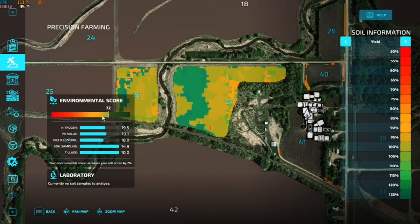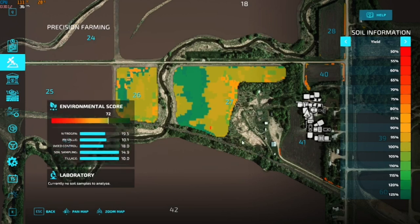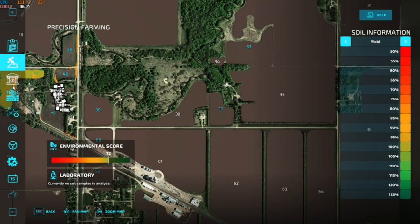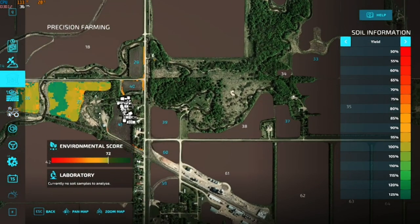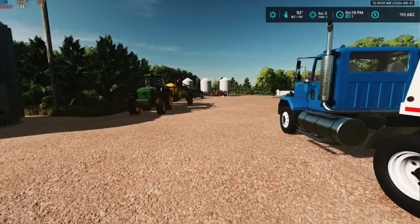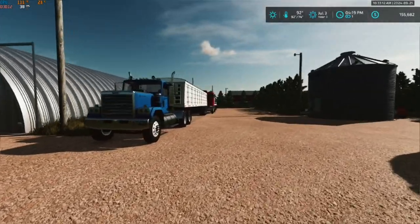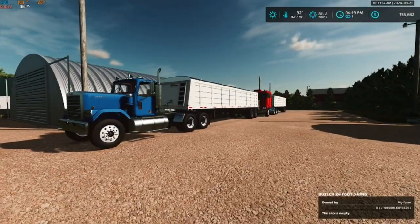Our environmental score is up there really well. Our weed control is low pH value and nitrogen, even though we stay on top of the weeds and all that stuff. But yeah, that's going to do it for this video, folks. I hope you all enjoyed this video and thanks for tuning in. We'll catch you all in the next one.